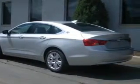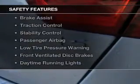Additional features include digital radio, digital audio input, steering wheel controls, premium rims, a tilt and telescopic steering wheel, and an alarm system. Safety was made a priority with these features.